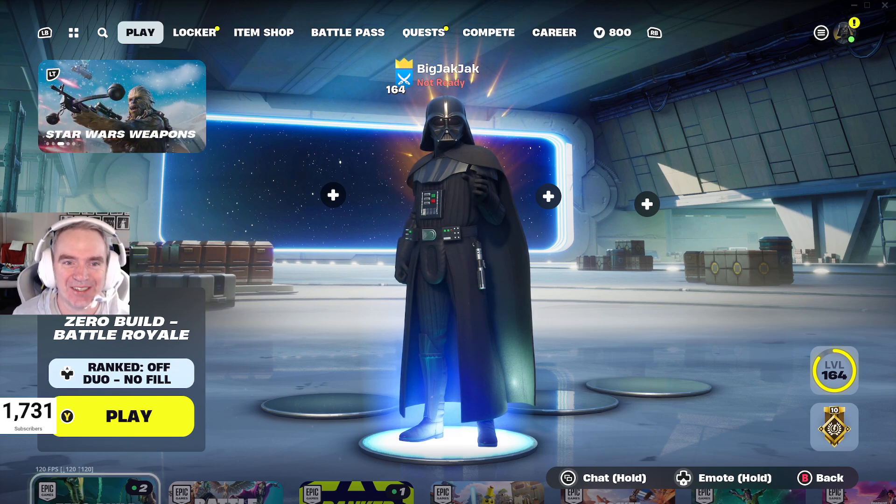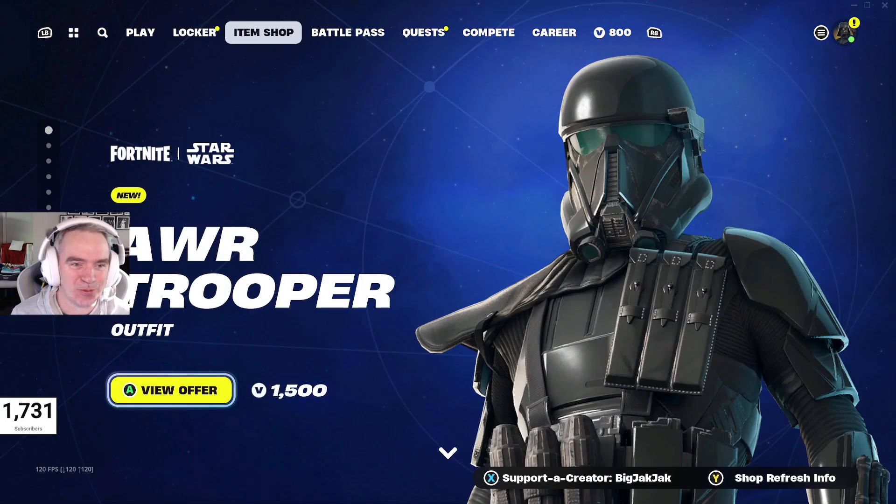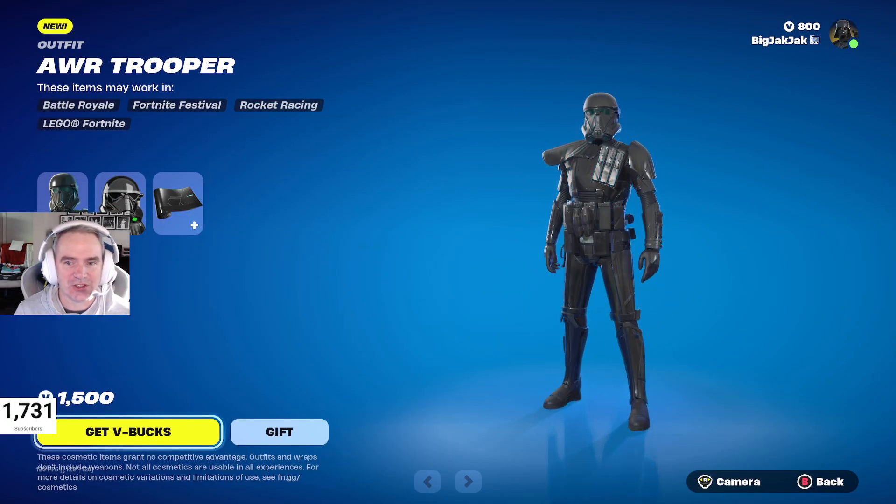I think you can tell by my skin what's in the shop now. We have the Star Wars collab stuff coming to the shop. We got the AWR Trooper outfit — 1,500 V-Bucks for that. It's kind of a weird setup with this one, so let's check it out.